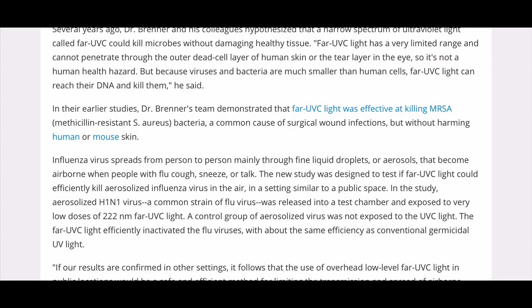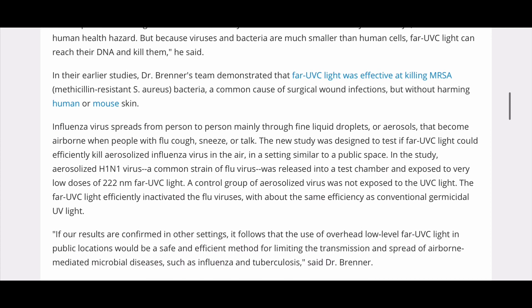In their earlier studies, Dr. Brenner's team demonstrated that far-UVC light was effective at killing MRSA, methicillin-resistant bacteria, a common cause of surgical wound infections, but without harming human or mouse skin. Influenza virus spreads from person to person, mainly through fine liquid droplets or aerosols that become airborne when people with flu cough, sneeze, or talk.